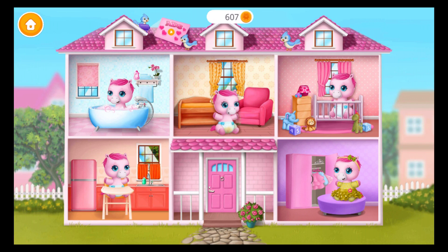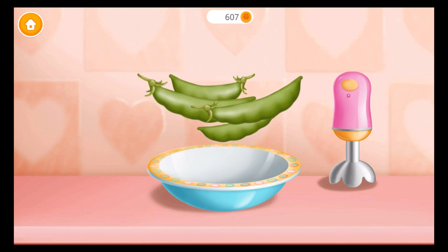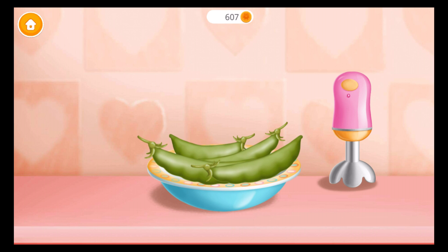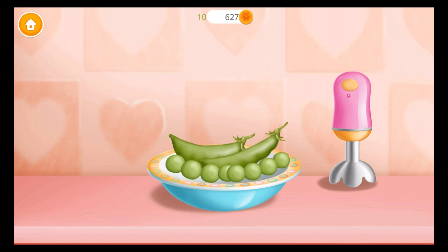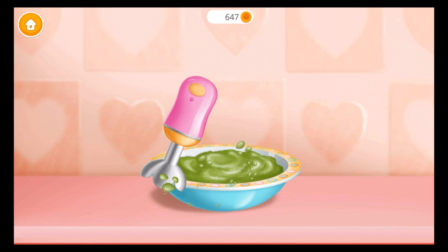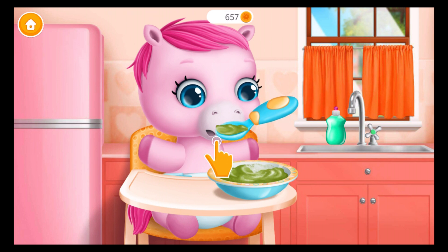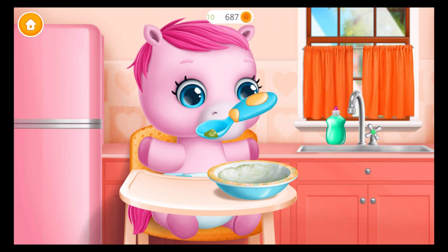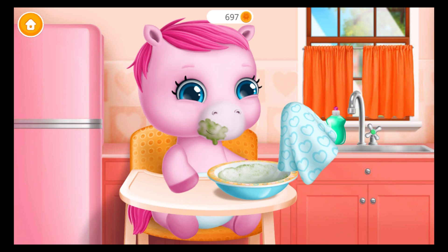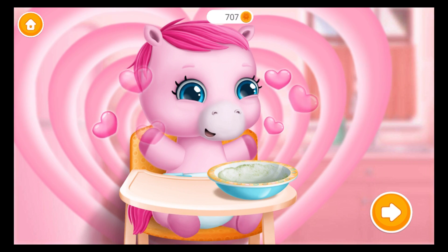Take care of a baby pony. Baby is hungry. Can you feed her? Let's make a pea puree. First, shell them. Now let's blend it. Great! Feed the baby, please. Wipe it. Yay! Good job! Baby is fed and happy.